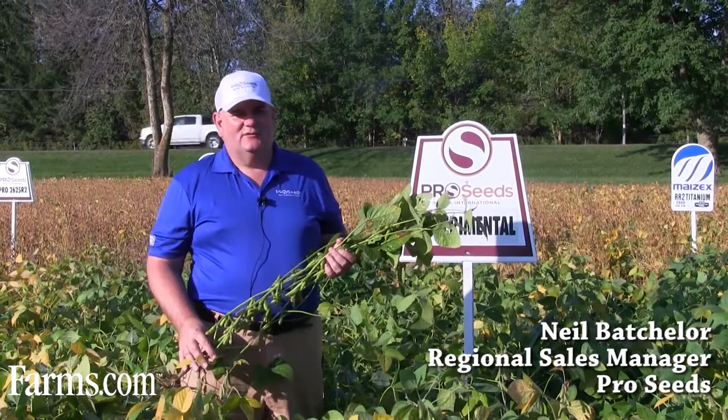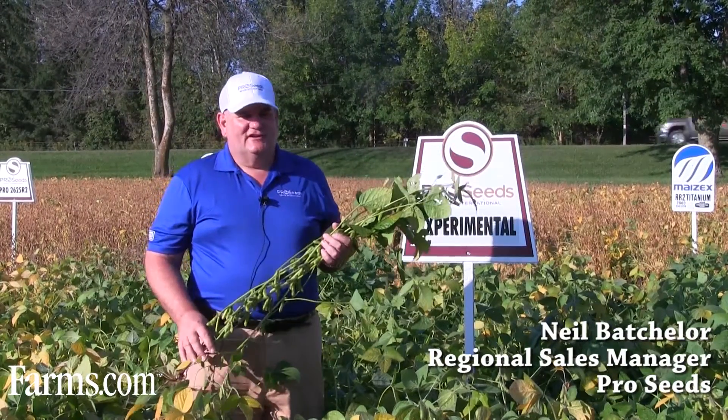Hi, my name is Neil Batchelor. I'm the Southwestern Ontario seed representative for Savita Pro Seeds.